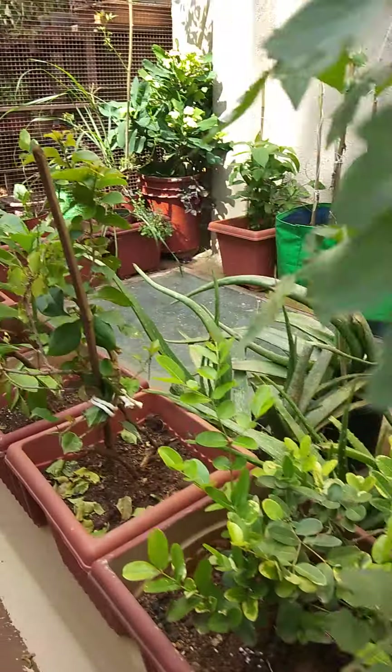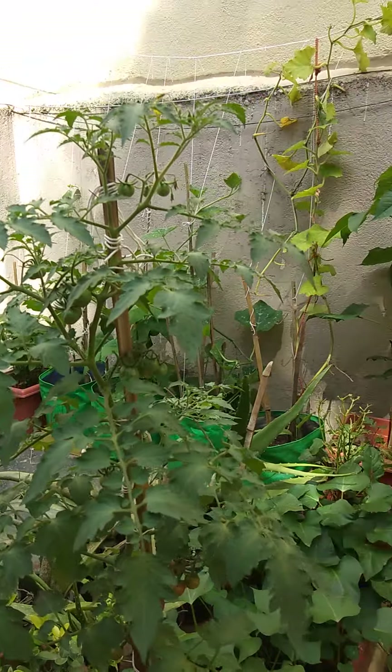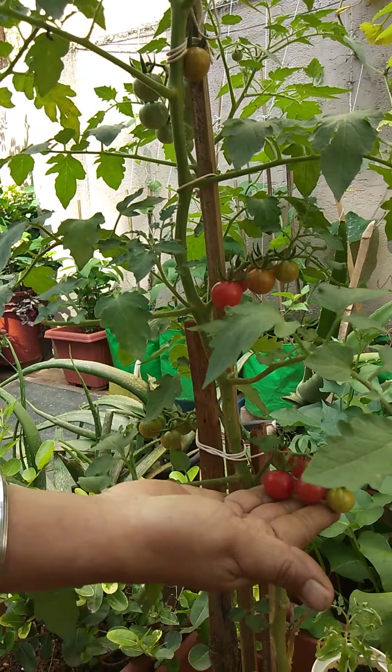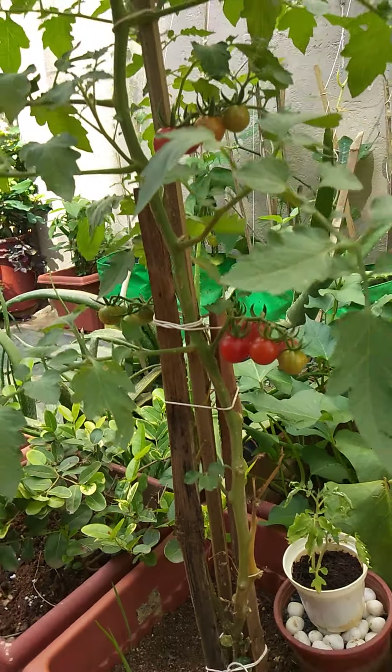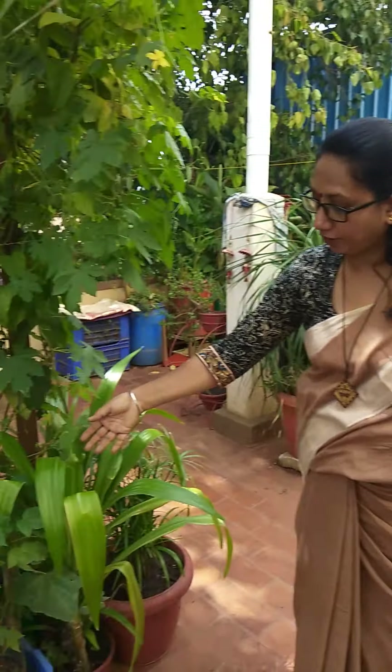Now these are my flowers, my sweet potatoes, chillies — that's a cotton plant — and this is tomatoes, cherry tomatoes; you can see how nicely they are growing. Now if you turn, you can see the bitter gourd plant.